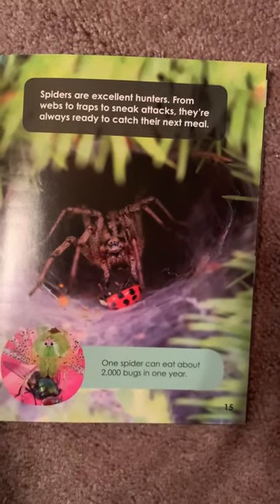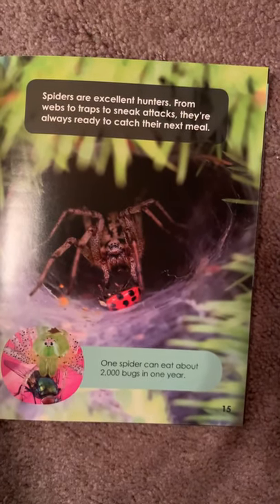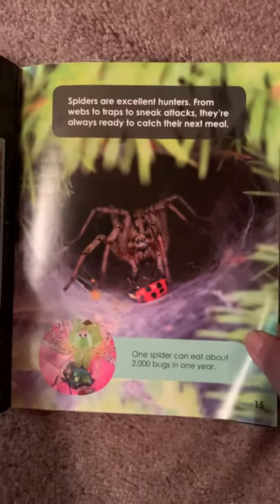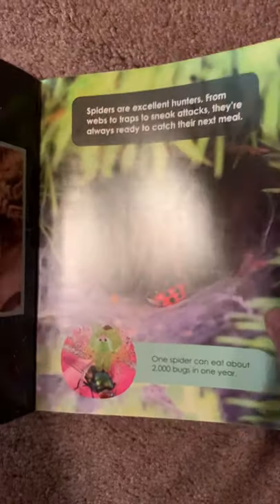Spiders are excellent hunters. From webs to traps to sneak attacks, they're always ready to catch their next meal. One spider can eat about 2,000 bugs in a year.